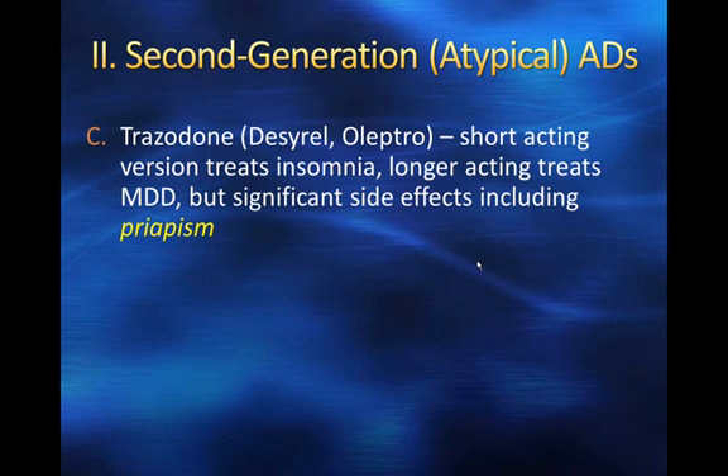The longer-acting formulation of trazodone does treat major depressive disorder, but does have significant side effects. In males in particular, priapism — an erection lasting over four hours — is a serious side effect you've probably heard about in medication commercials. Trazodone tends to be used more as a sedative than as an antidepressant.